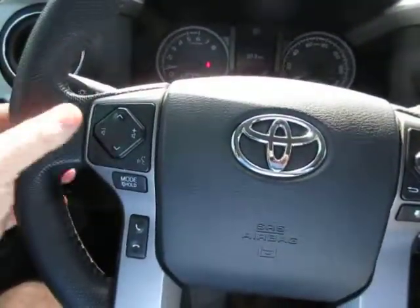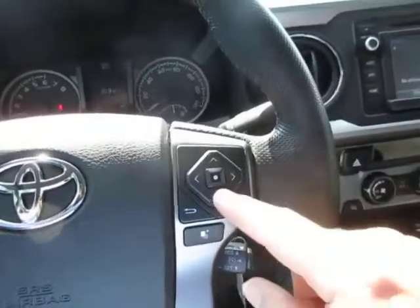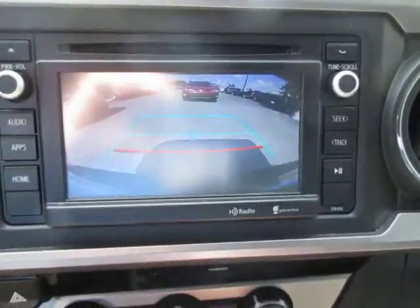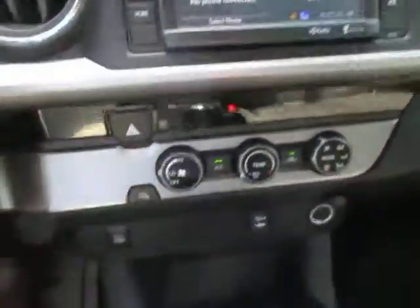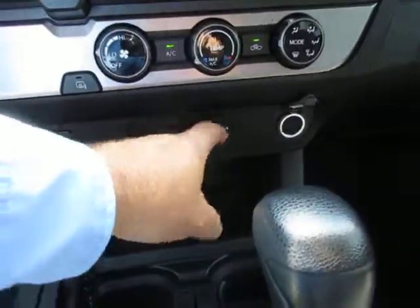On the steering wheel you have your volume controls and audio controls, also your Bluetooth connectivity. Your vehicle display options and a large center screen which doubles as a screen for your backup camera. Climate controls, auxiliary power outlet, USB and auxiliary jack. Plenty of storage in this truck.